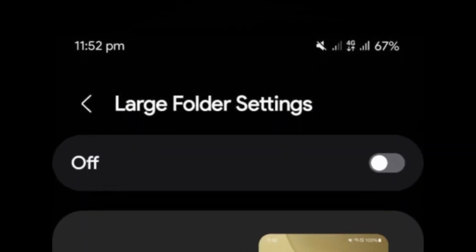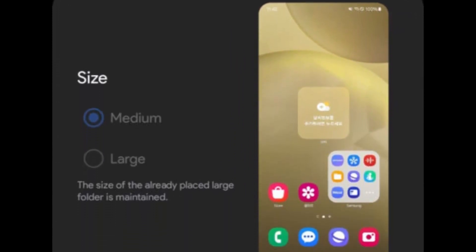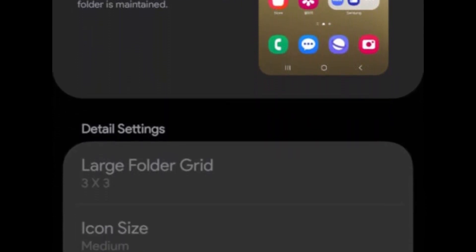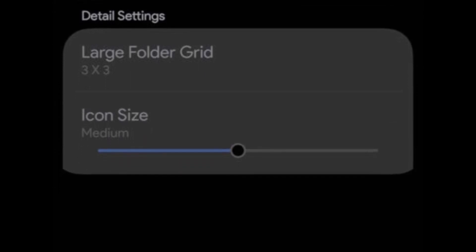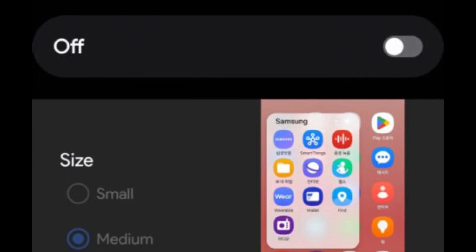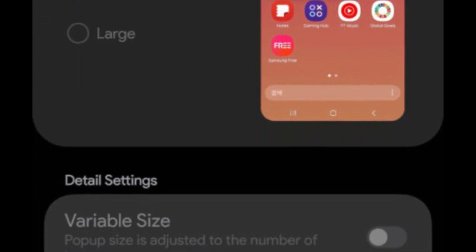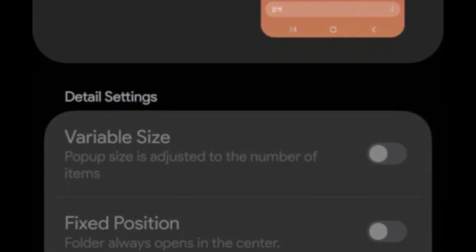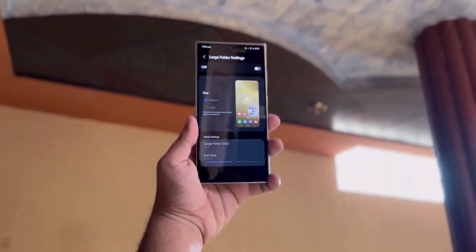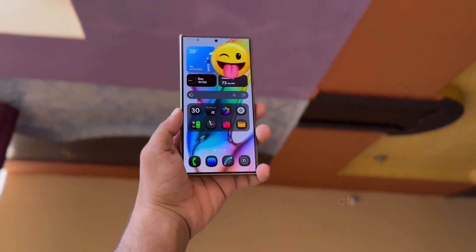A new large folder option has been added, giving users the flexibility to choose between medium and large folder sizes. The existing large folder sizes remain unchanged, but users can now customize the folder grid and icon sizes for better organization. Pop-up folder functionality has also been enhanced, offering small, medium, and large size options. Additional settings allow for variable sizes, fixed positions, and the ability to hide the edit bar or remove blur effects, providing a cleaner, more efficient interface. These updates aim to make the home screen more customizable and user-friendly.